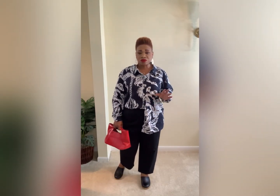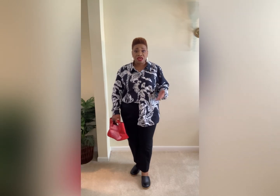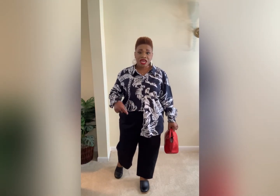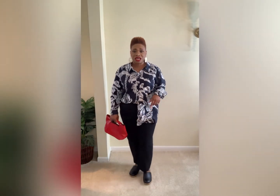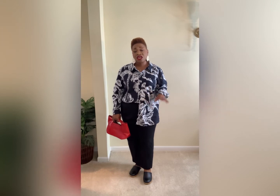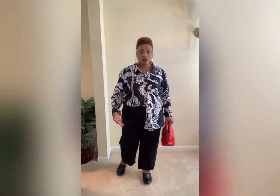I actually wore this whole outfit in Baltimore when I was there on business and received quite a few compliments. I styled it with my black trousers from Target — I showed those on my Target summer haul video — and I also wore my black clogs from Target. These clogs are everything. They are so comfortable; I did some walking in them out of town and they were great. If you've never tried clogs, try the ones from Target.